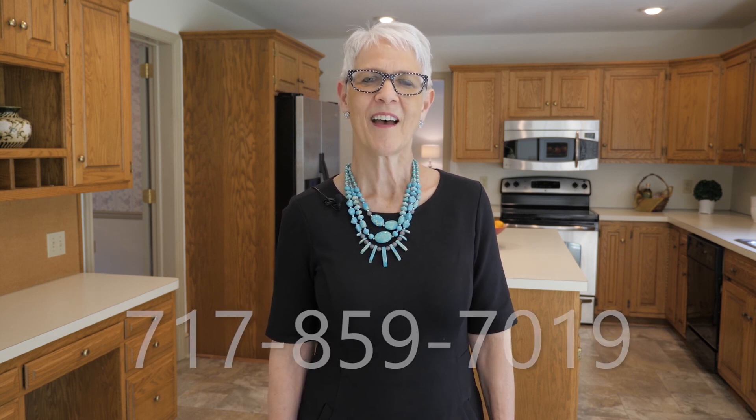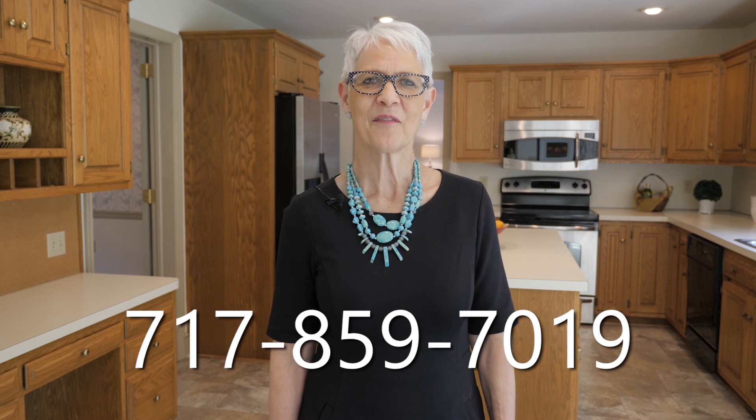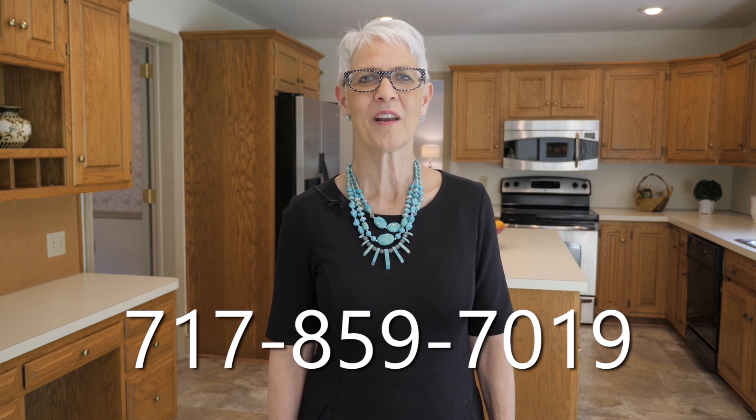Thank you for viewing 228 Buckfield Drive. Call the Marion Rutt Team today for your private showing at 717-859-7019.